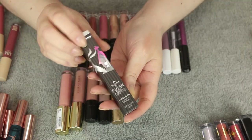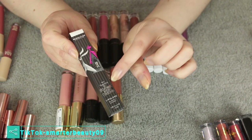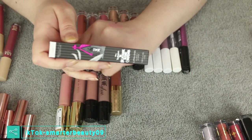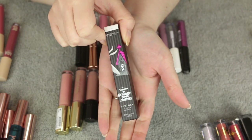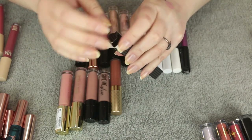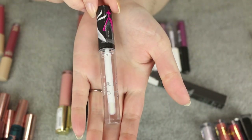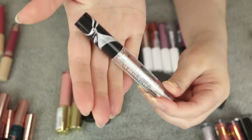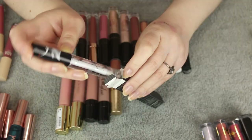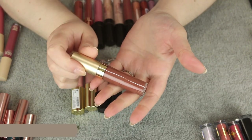I want to mention this one quickly because it's limited edition — it's from Makeup Revolution's collaboration with The Nightmare Before Christmas. I loved that collection. This gloss is called Zero and I cannot bring myself to use it because it's just so pretty. It's just a clear gloss, nothing special formula-wise, but the packaging artwork is crazy beautiful. This is more of a collector's item.